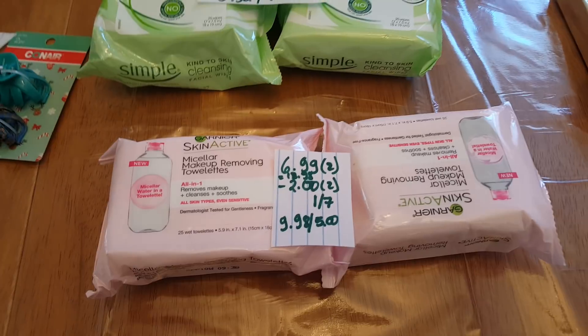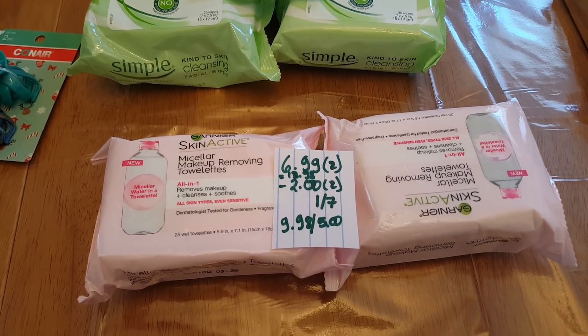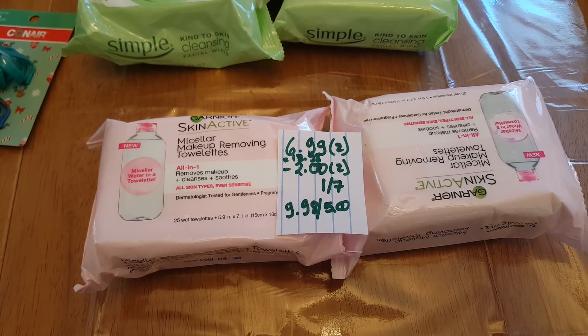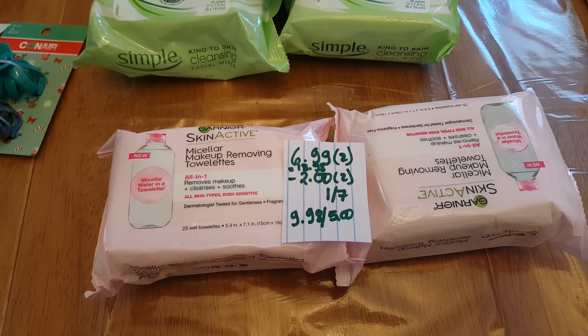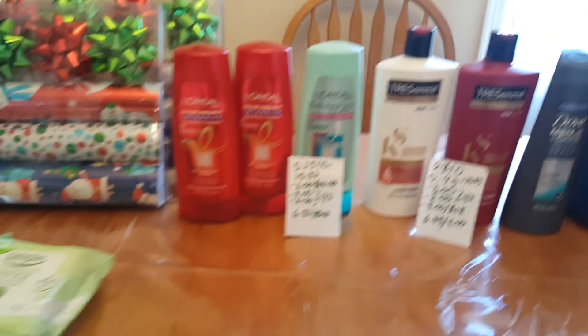The Garnier deal is buy two get $5 back. These makeup removing towelettes are $6.99, so for two of them it's $13.98. I used two $2 coupons from last weekend's insert, so I paid $9.98 and got $5 back in extra bucks.